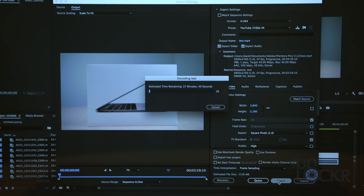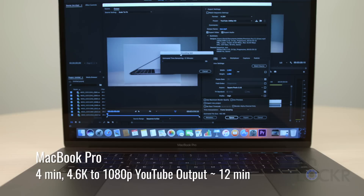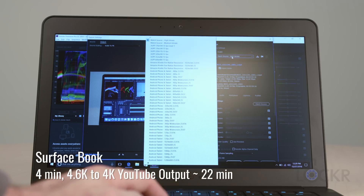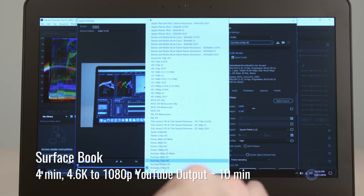As for the results: when I export at 4K on the MacBook Pro 15-inch, it took about 27 minutes to render that out. In 1080p, it took about 12 minutes. The Surface Book, with the same footage and same everything, did 4K in 22 minutes and 30 seconds. 1080p was 10 minutes.